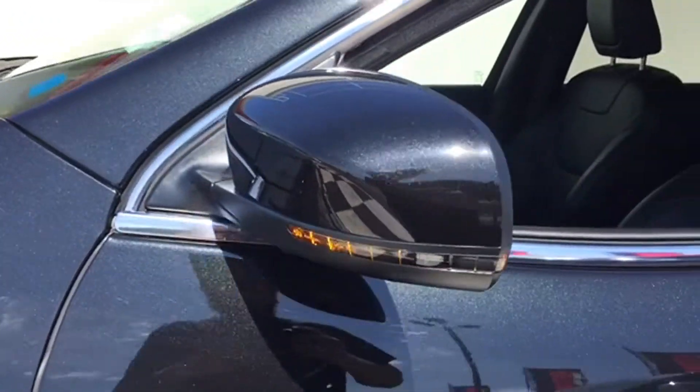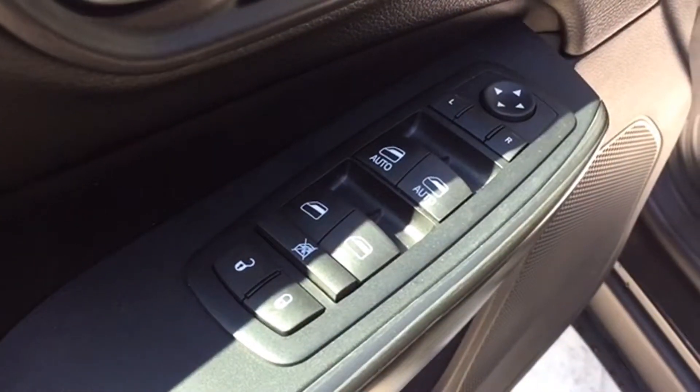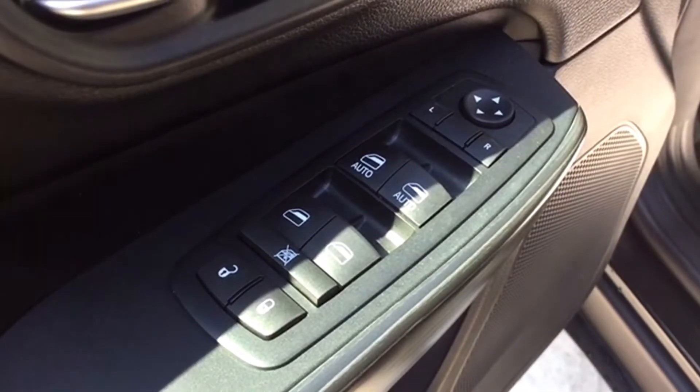Your body-colored side view mirrors are heated and equipped with turn signal indicators. They're powered for adjustments and the controls are located on the driver door next to your powered windows and locks, making it easy to access those commonly used features.